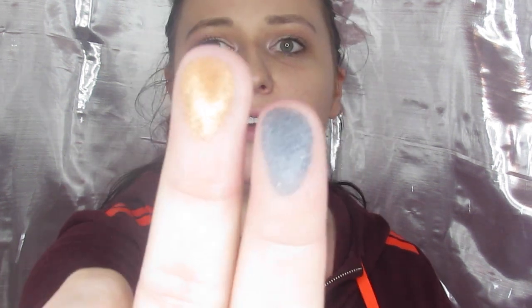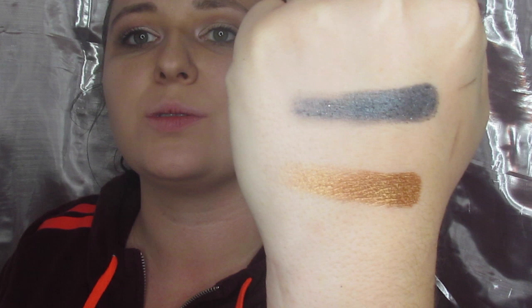Just to swatch a couple of the shades you didn't get to see with the look, I'm going to take that blue and that gold — and here they are on my fingers. Those are one-swipe swatches — I did not dig deep into the palette at all, they really are that pigmented. I definitely say it won because of the cats, but it held its own, so very good little palette. That retails for $25.